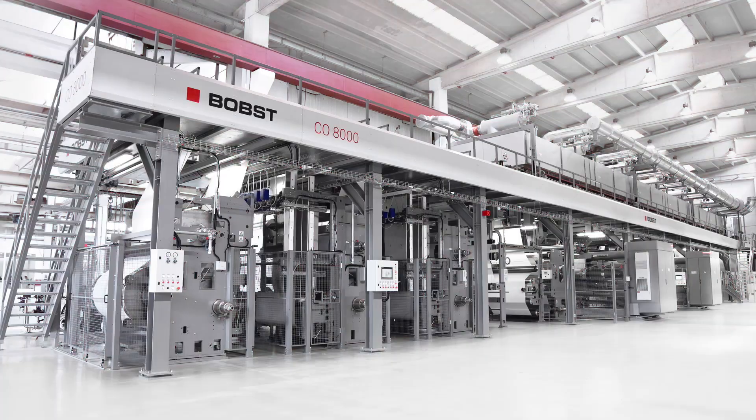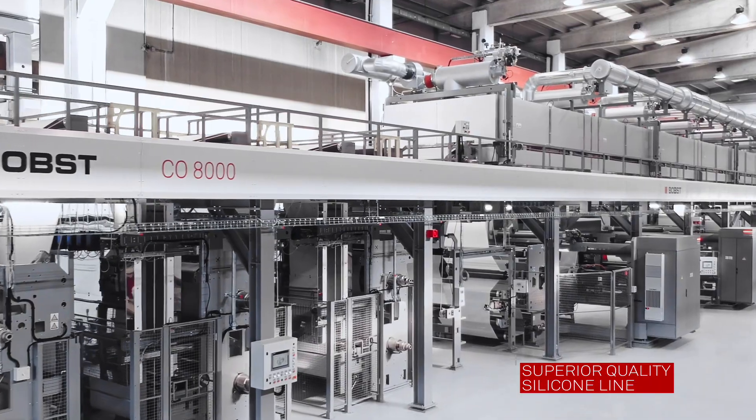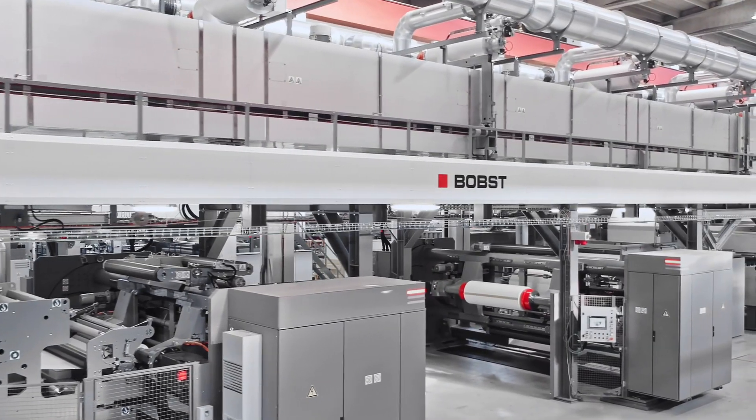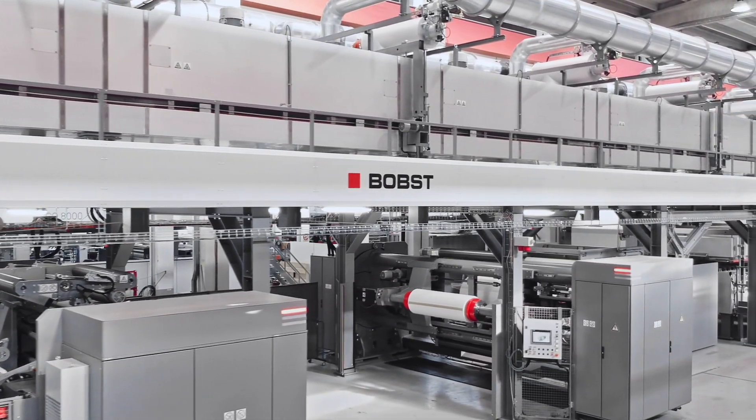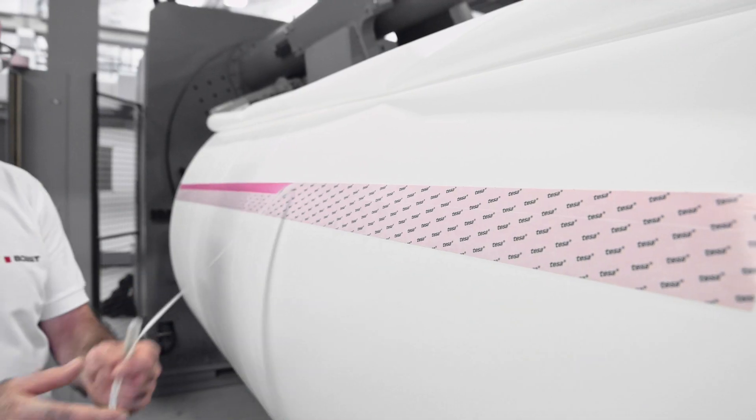Introducing the Bobst CO8000 Silicone Coater, designed to meet the increasing demand of superior quality silicone liner products. The splice preparation is very easy, simple, at a high automation level.